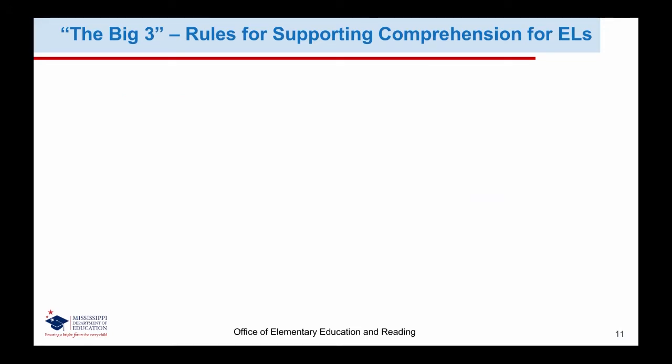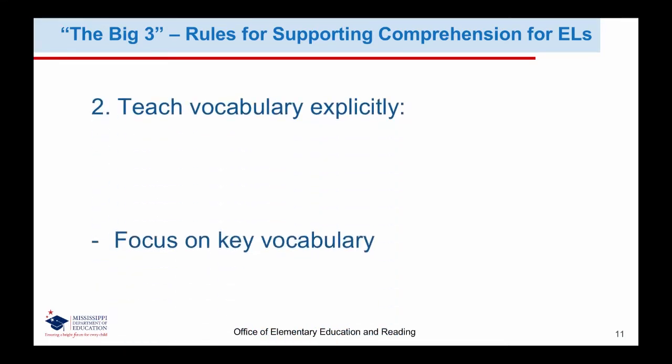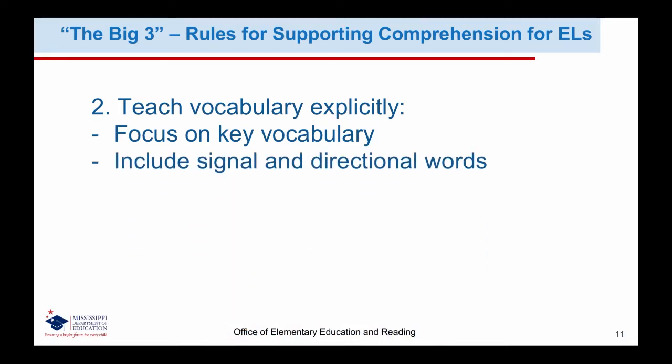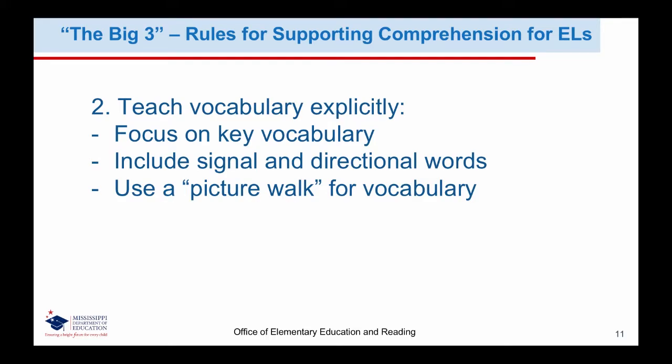The second rule is to teach vocabulary explicitly. We should try to choose vocabulary words students will need to know to support their reading, and provide simple, student-friendly definitions and corresponding motions to help students master the vocabulary. Remember that English learner students will need explicit instruction to understand the meaning of signal and directional words, in addition to the targeted vocabulary necessary for the text. Once students are familiar with the new word's definition, you can have students connect their new vocabulary to the pictures they see in the text. For a great strategy for practicing key vocabulary with English learners using pictures, watch our September literacy video tips on visual literacy.